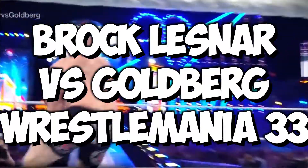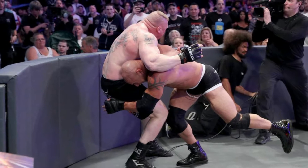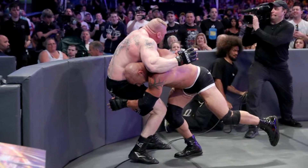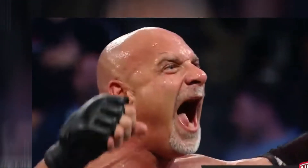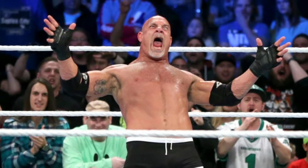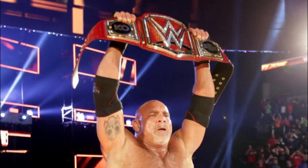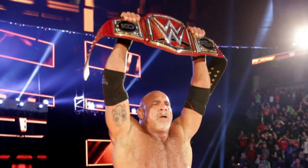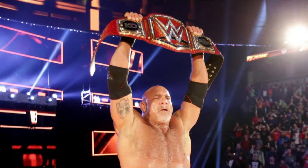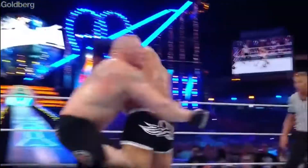Ranking at number 9: Brock Lesnar vs Goldberg at WrestleMania 33. This match made the list purely because of the story Lesnar and Goldberg were able to tell. Goldberg made his big triumphant return to WWE after 12 years at Survivor Series and defeated Lesnar in about 90 seconds — no one expected Goldberg to squash Lesnar like that. Goldberg then eliminated Brock Lesnar at Royal Rumble, and at Fastlane, Goldberg won the WWE Universal title from Kevin Owens in about 2 minutes. Lesnar finally challenged Goldberg to a Universal title match at WrestleMania.